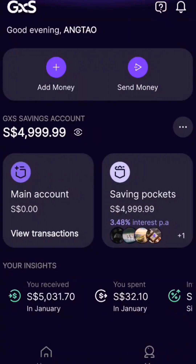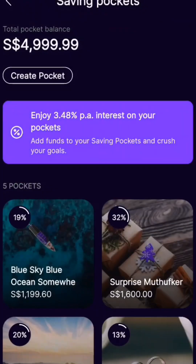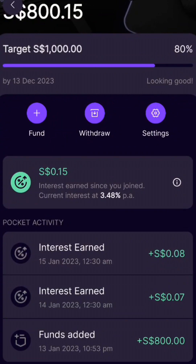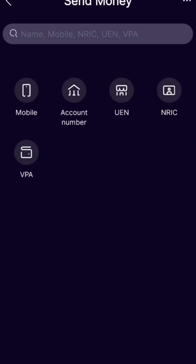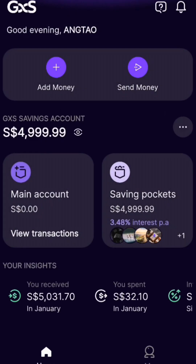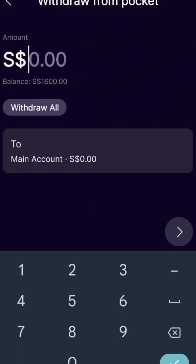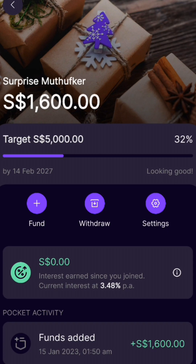I actually put money in. The max amount that earns interest in the saving pocket is 5k — anything more than that, they won't give you interest on. So I created multiple pockets just for the fun of it, and some of them I'm already earning interest daily. If you want to withdraw, you can do so through PayNow — just go to your pocket and withdraw whatever amount into your main account. Note that the main account only earns about 0.08% interest, so you have to keep the money in the saving pockets.